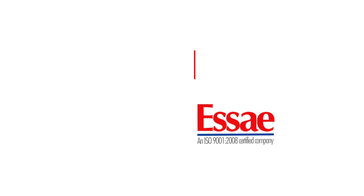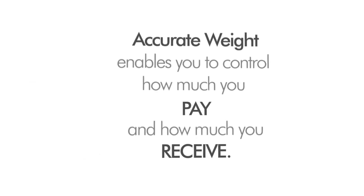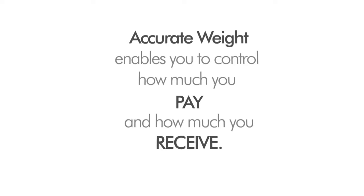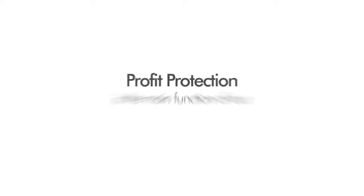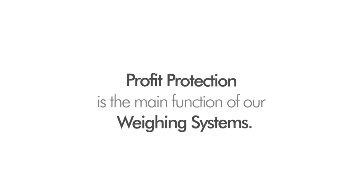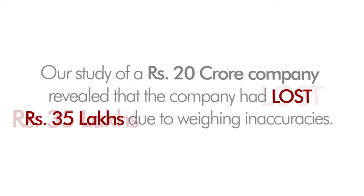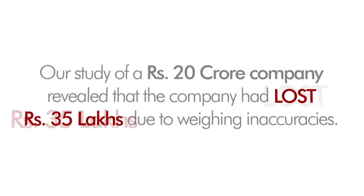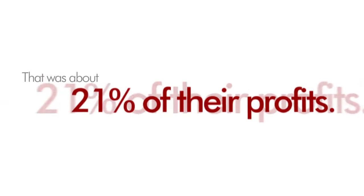SA Digitronics. Protecting your profits. We believe profit protection is the main function of our weighing systems. A 20 crore company suffered a loss of Rs 35 lakhs due to weighing inaccuracies — that was a whopping 21% of their profits.